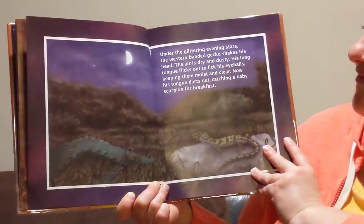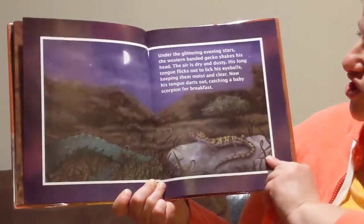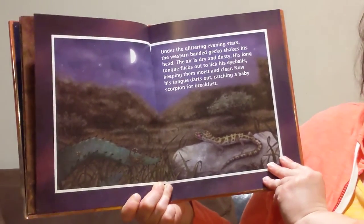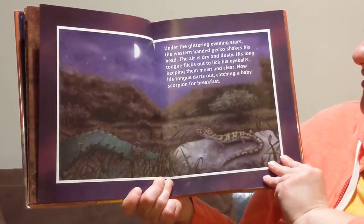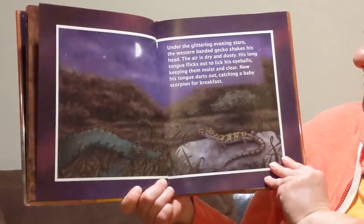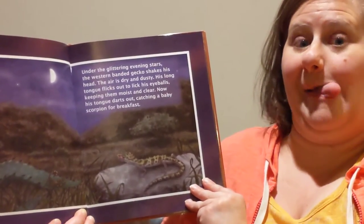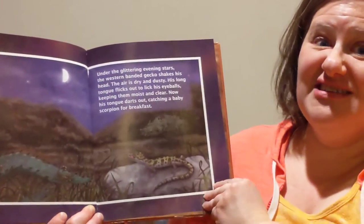Under the glittering evening stars, the western banded gecko shakes his head. The air is dry and dusty. His long tongue flicks out to lick his eyeballs, keeping them moist and clear. Now his tongue darts out, catching a baby scorpion for breakfast. Can you lick your eyeballs? My tongue's not long enough! Lizards have long tongues.